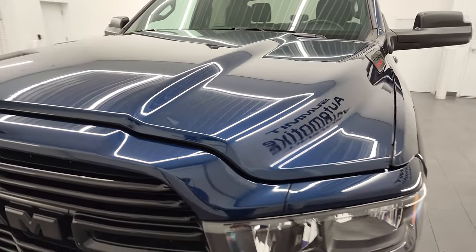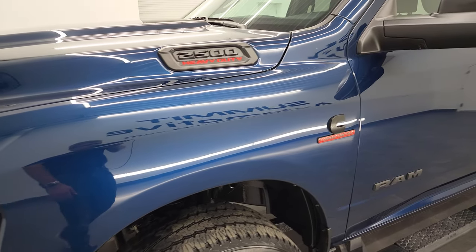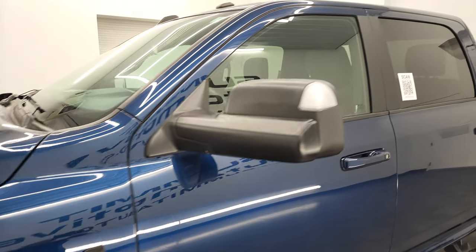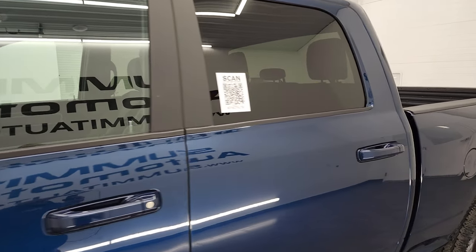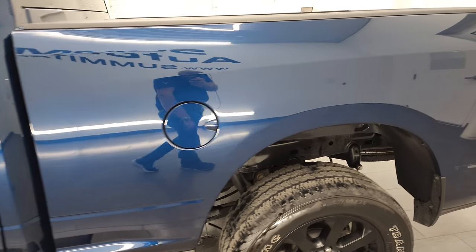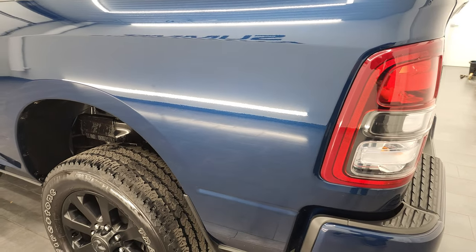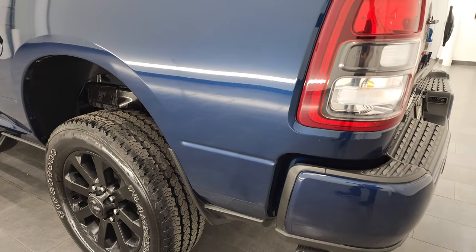Patriot Blue Metallic is the color — one of my favorite colors on the Rams. I'm going to go through it and give you the most accurate representation of the vehicle that I can. If you have HD capabilities, turn them on now because it is your best way to check out the quality, condition, options and cleanliness of the vehicle before seeing it in person. I shoot all my videos in 4K.